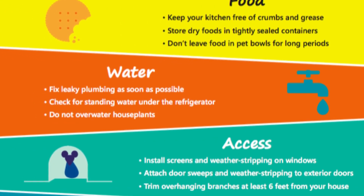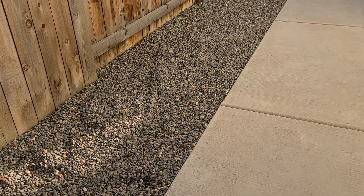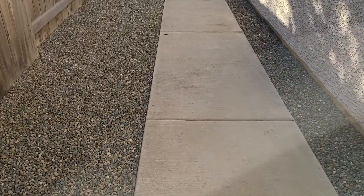Before setting a trap, it is important to remove all the conditions conducive to rodents first. In this case, that means removing open food and cleaning clutter to prevent hiding spots along the fence.